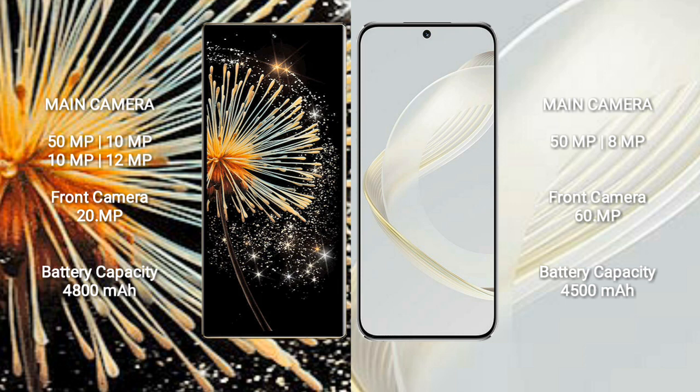Huawei Nova 11 has a rear dual camera setup: 50MP and 8MP, with a front camera of 60MP.